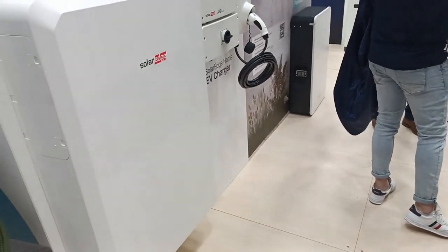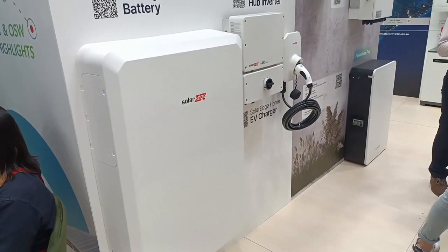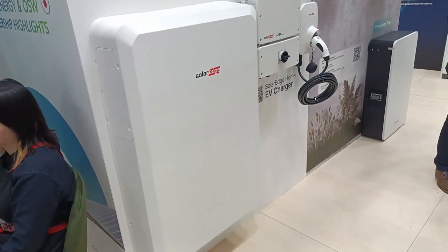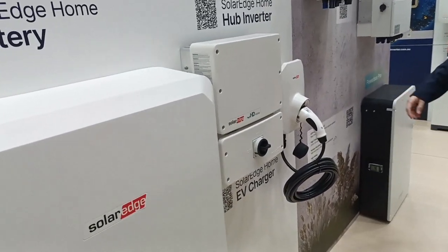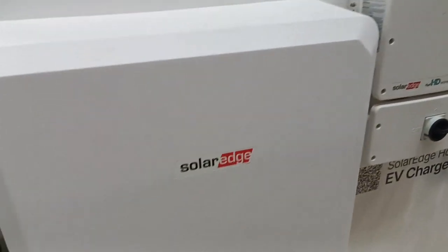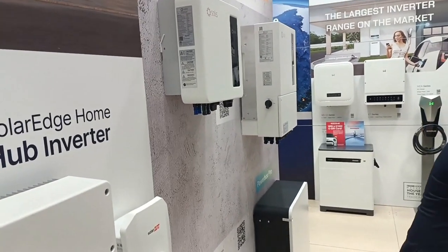I introduced the SunGrow battery and mentioned how small it was. Look at this monster — SolarEdge's 10 kilowatt hour battery. Absolute monolith, all one piece. Huge. Can't understand it when you look at how dainty their inverters are. And there's their little single-phase EV charger. And this monster battery — goodness me. The guys are going to be very unhappy installing those.